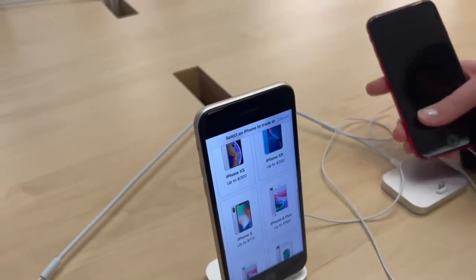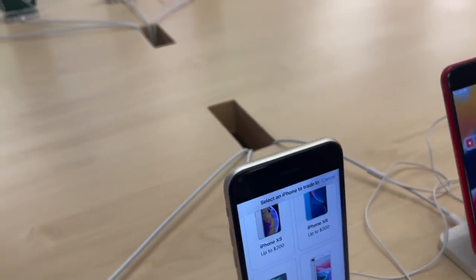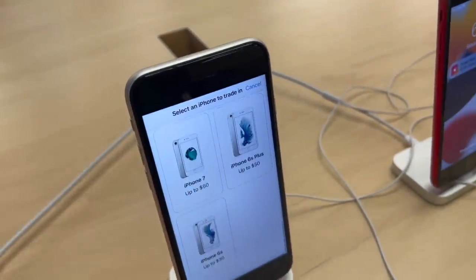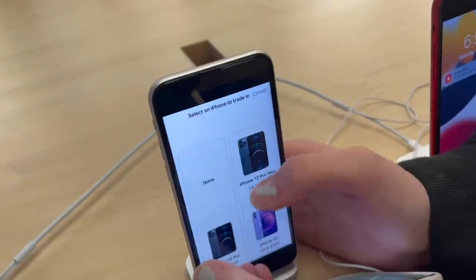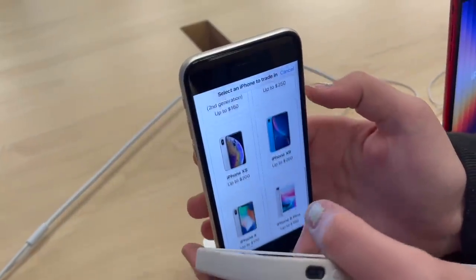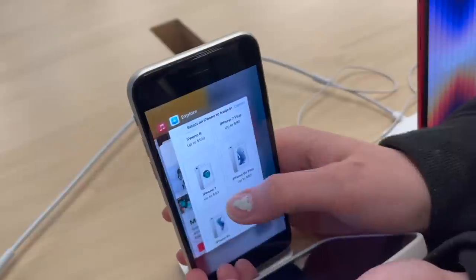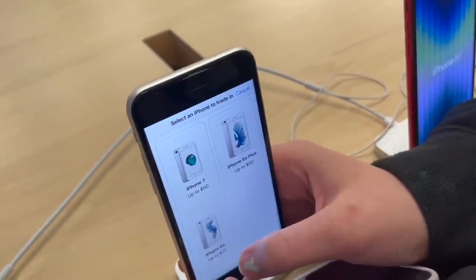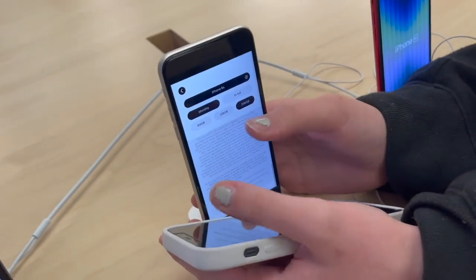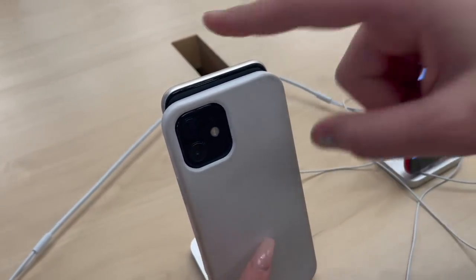Look how beautiful these are — I love the new green! You can look at all of them on this display. Oh, even the 6S is listed — I thought the oldest model they had was the 7. Definitely not the 6S or 6S Plus!